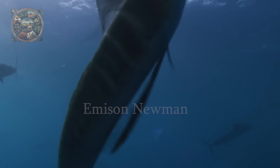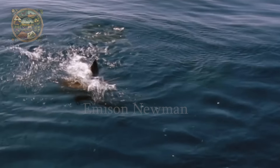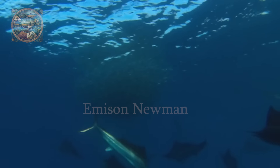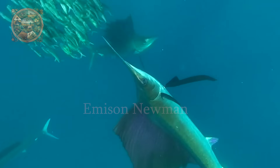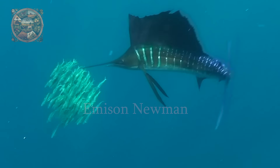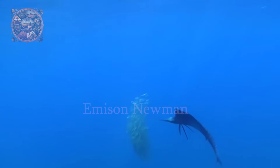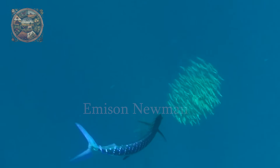They inhabit tropical and subtropical waters around the world, from the Atlantic, Indian and Pacific oceans, and are often found near the surface of warm water. Sailfish are skilled hunters, preying mainly on small fish such as sardines, herring and mackerel, and even squid and shrimp. An interesting fact is their ability to change colour to communicate or attract prey, which further adds to their magic and mystery.